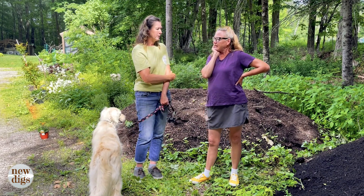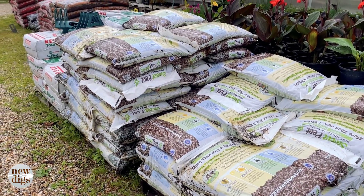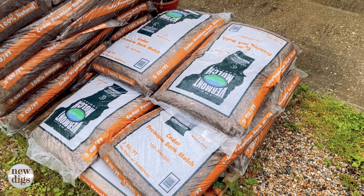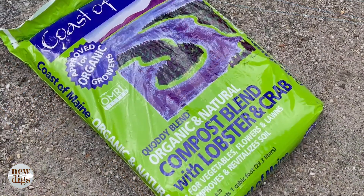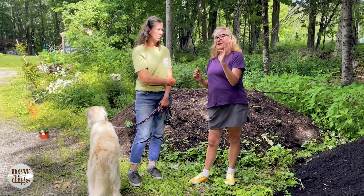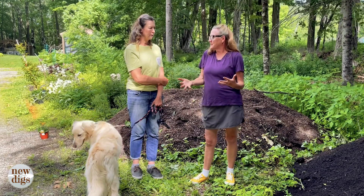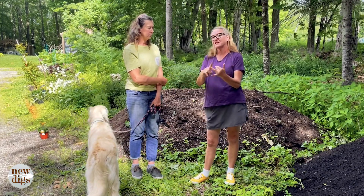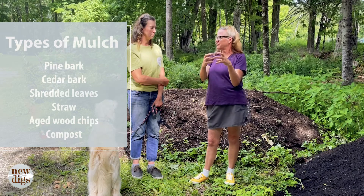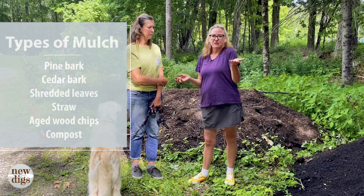Most home gardeners purchase both compost and mulch in bagged form. We recommend Coast of Maine because they have a whole range of different planting mixes and composts, and they also have a mulch. At a hardware store you might see pine bark mulch or cedar mulch — those have different textures. Some have large wood chips, and it's really a matter of taste. Some people like the coarser texture of a pine bark.